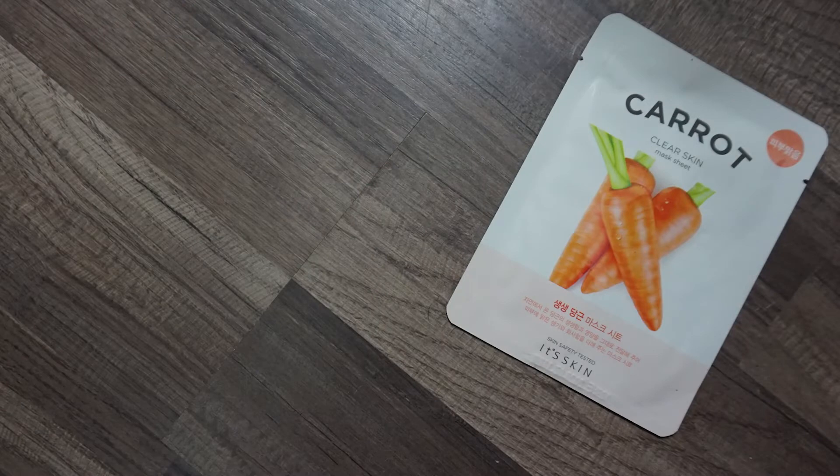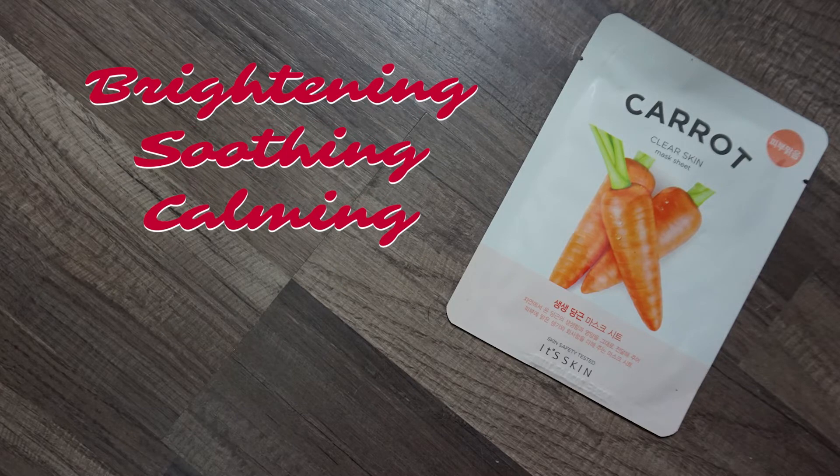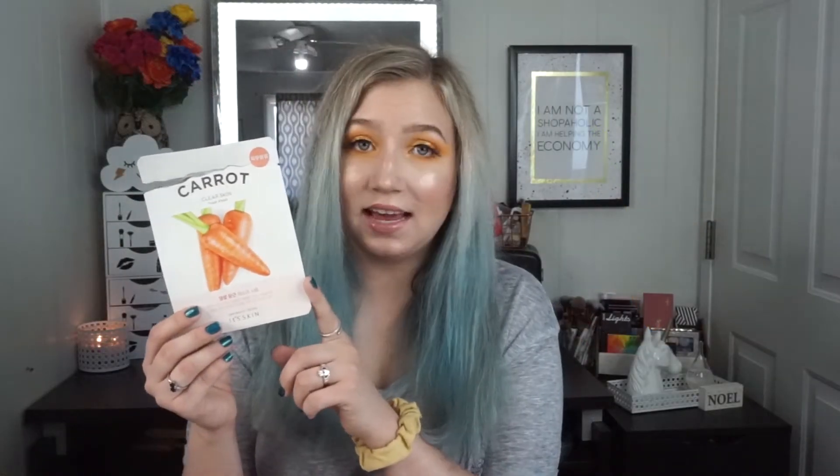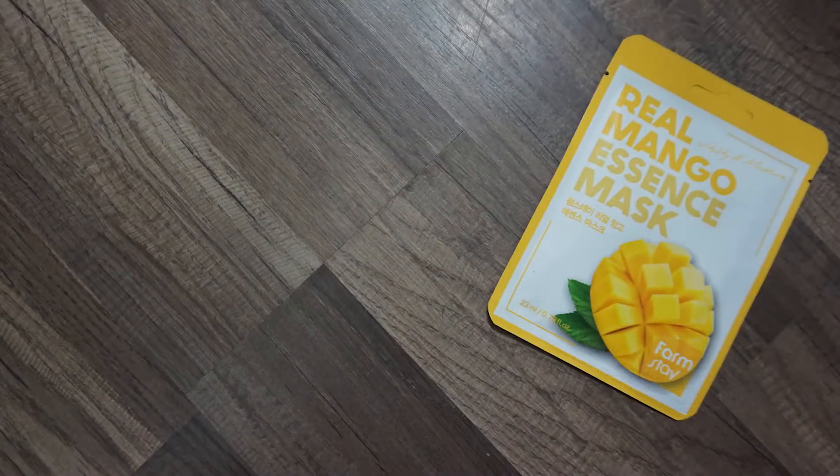Next we have the It's Skin care mask, a brightening mask formulated with fresh and natural care extract to provide a natural glow and bring life back to dull skin. I really liked this mask — I felt it was brightening, soothing, and it helped clear my skin a little bit. I would definitely do this one again.